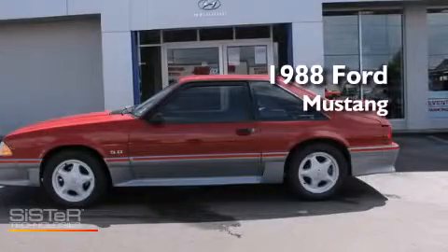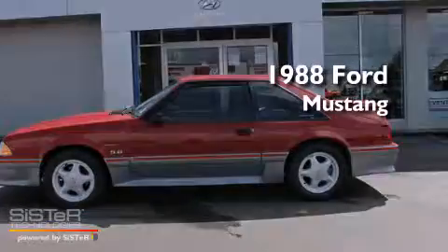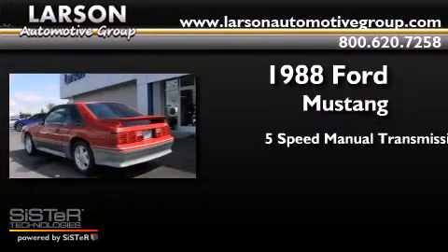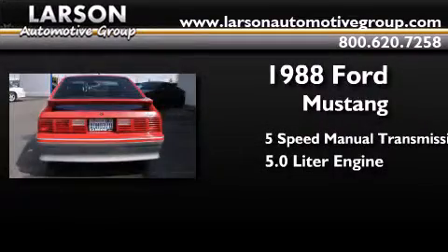This is a 1988 Ford Mustang. This car has a five-speed manual transmission and a 5.0 liter engine.